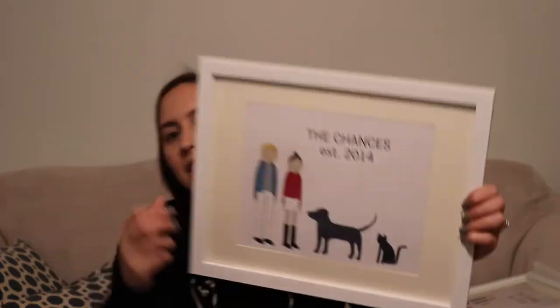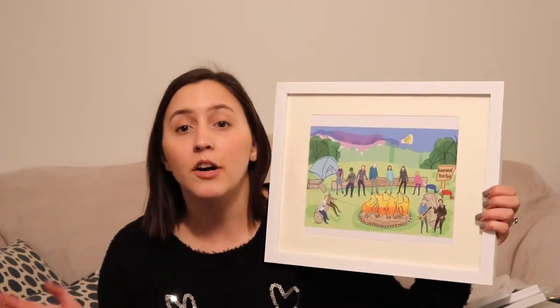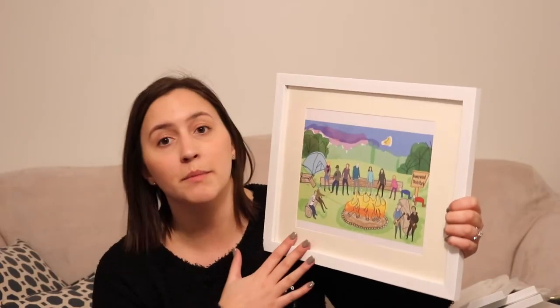Her husband is the guy that always makes jokes, so I decided to make a joke on him as well. I'm giving one to my husband — I made one of us — which I think is super cute, and that's our dog Brad. Then lastly, this is for my grandparents. It's all of us together around the campfire. It says Honeywood State Park because we used to live on a street called Honeywood. It has all of us — my grandpa, grandma, mom, father-in-law, oldest sister, her husband, my brother-in-law, myself, my middle sister, our niece, the twins, my husband, and my middle sister's husband. I think it's super cute and turned out really well. I bought these frames on Amazon and I like how everything turned out.